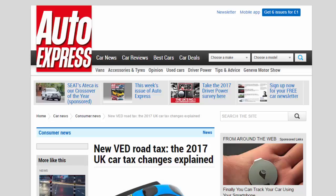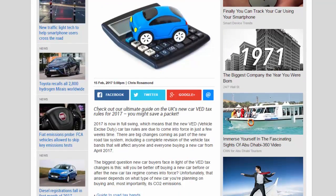New VED road tax: the 2017 UK car tax changes explained. Check out our ultimate guide on the UK's new car VED tax rules for 2017 — you might save a packet. 2017 is now in full swing, which means the new VED vehicle excise duty car tax rules are due to come into force in just a few weeks. There are big changes coming as part of the new road tax system, including a complete revision of the vehicle tax bands that will affect anyone buying a new car from April 2017.